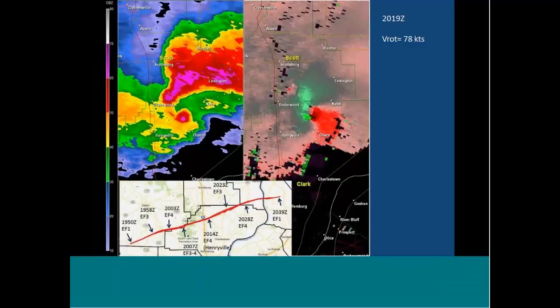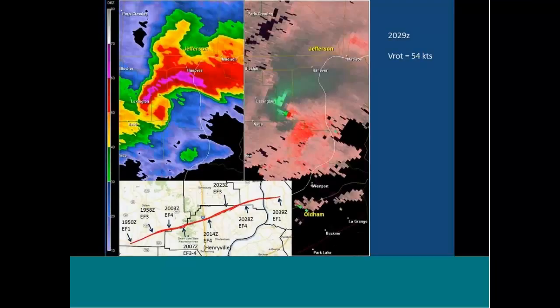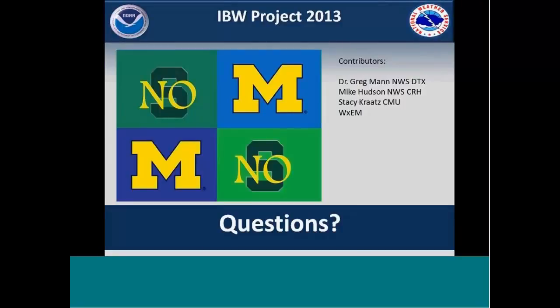Opening up to questions. Greg adds that even in the decay phase, when the low-level meso starts to disappear, it's still producing significant tornado damage. Other studies have shown that the same predictive quality leading up to the tornado, with the low-level meso spinning up ahead of the tornado, works symmetrically in the spin-down phase — the tornado still has angular momentum that it preserves for a while, especially these large circulations. It takes a little while for them to spin down.